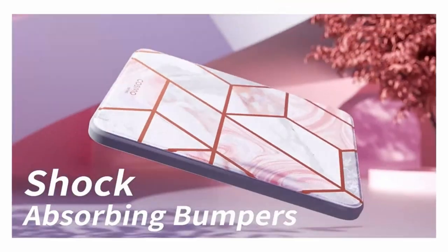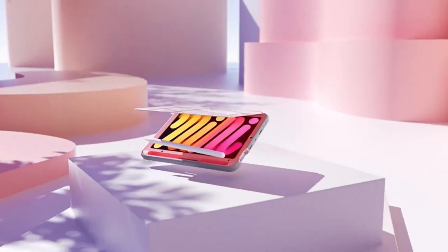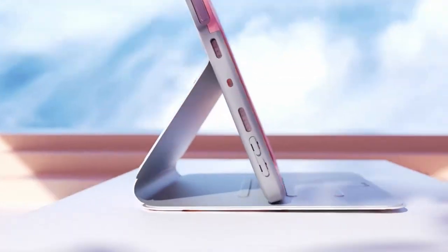Hi, welcome to All Cases. In this video we are going to talk about the best iPad Mini 6 cases right now you can buy. Please subscribe to our channel and press the bell icon for more videos.